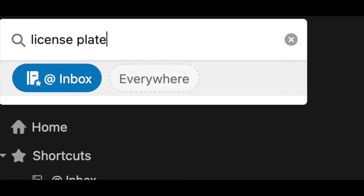The other day, I was in a situation where someone needed my car's license plate so I could get a new parking permit. I was nowhere near my car, but because I had taken a picture of my license plate, all I had to do was search for 'license plate' in Evernote, and a picture of the plate came right up.